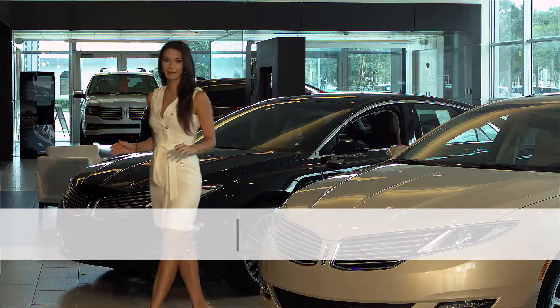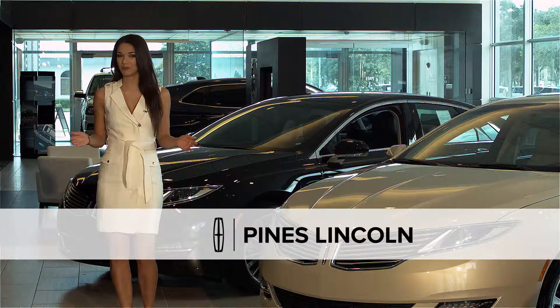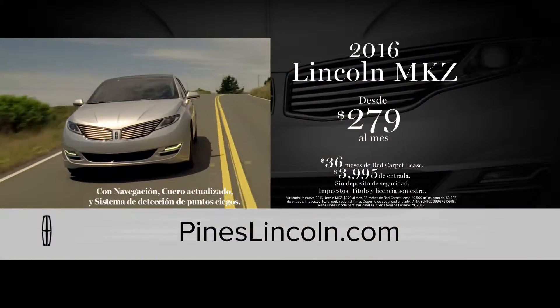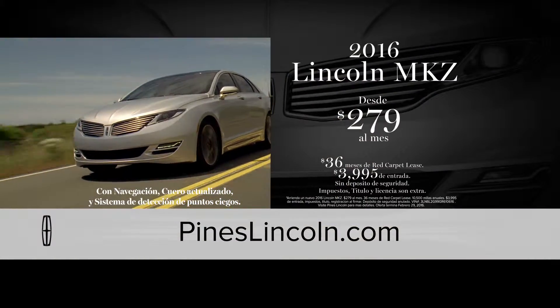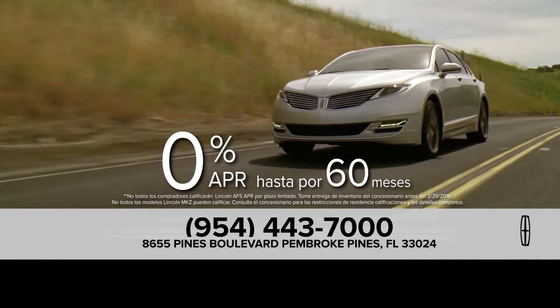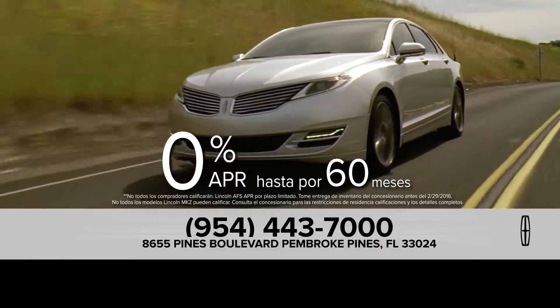Este es el momento ideal para hacer un cambio lujoso a su nuevo Lincoln, de Pines Lincoln en Pembroke Pines. Y ahora, puedes hacer un lease de un Lincoln MKZ cargado por tan solo $279 al mes o puede obtener 0% de financiamiento por 60 meses.